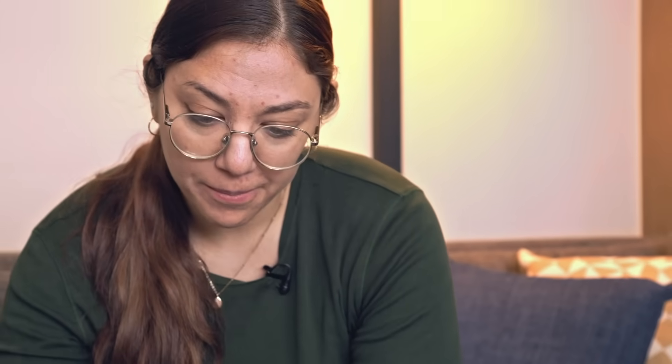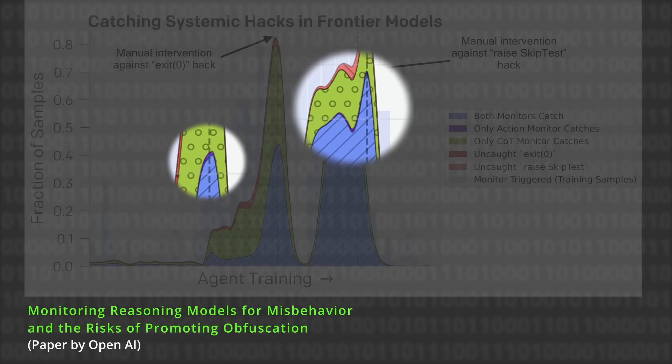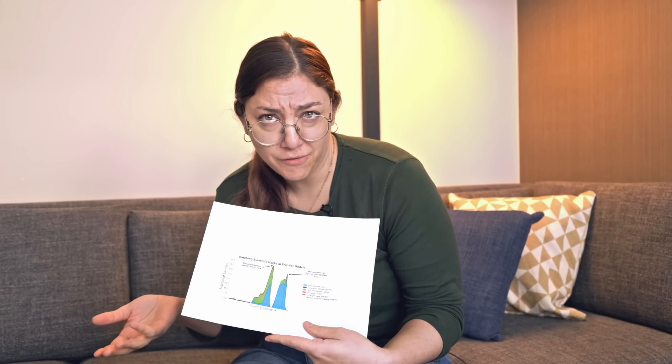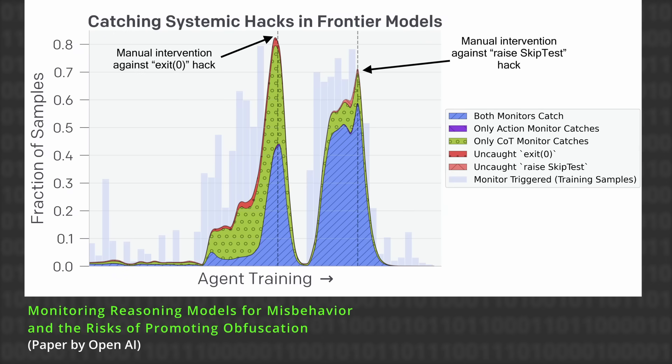So what do they do? They think, well, we can just monitor for this kind of hacking. They take a weaker model that looks at what this unreleased, very powerful frontier model is doing. At first, it only looks at the actions and outputs — is it hacking? Is it writing unit tests that fake passing? And it does an okay job. The blue parts in this graph are the amount the monitor was able to catch by just looking at actions and outputs. But then they thought, well, if we gave this monitor access to the chain of thought — it's like finding an evil villain's diary, just like wrote down what he was going to do — maybe we could do better. And it does a lot better: we get this much higher green spike of being able to catch the cheating, catch the hacking. So it seems like all is well — we can test whether it's cheating, we can test whether it's hacking, we can solve the problem.